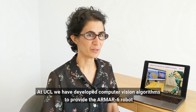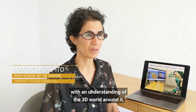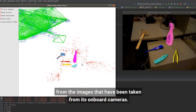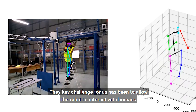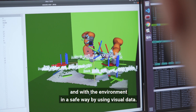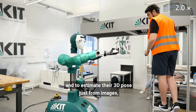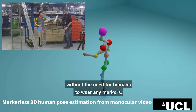At UCL we have developed computer vision algorithms to provide the ARMA-6 robot with an understanding of the 3D world around it, from the images taken from its onboard cameras. The key challenge for us has been to allow the robot to interact with humans and with the environment in a safe way by using visual data. The robot has the ability to detect where humans are and to estimate their 3D pose just from images, without the need for the humans to wear any markers.